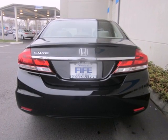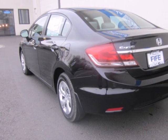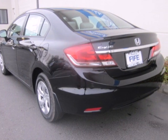This car is packed with convenient features including remote keyless entry, cruise control, and power windows, locks, and mirrors.